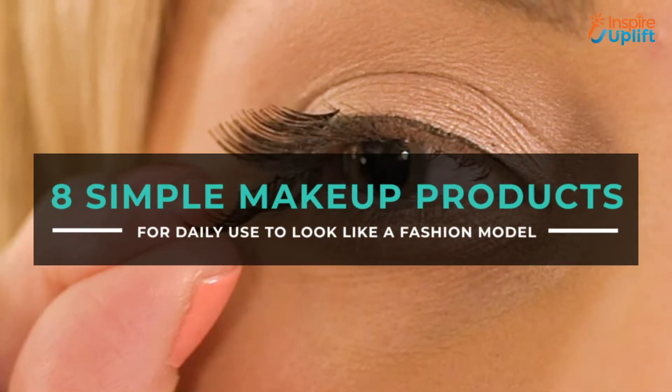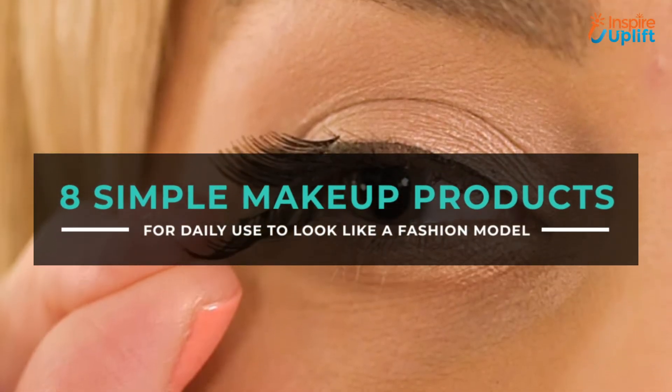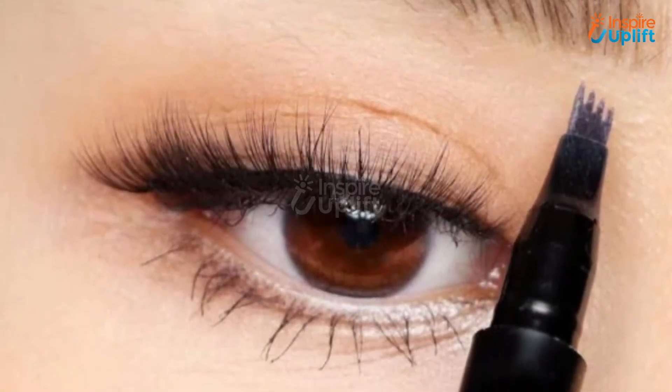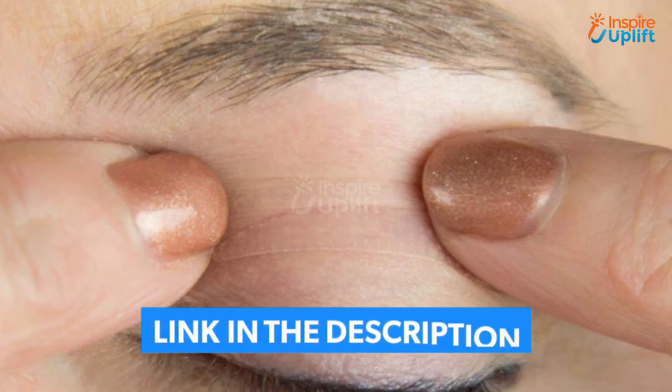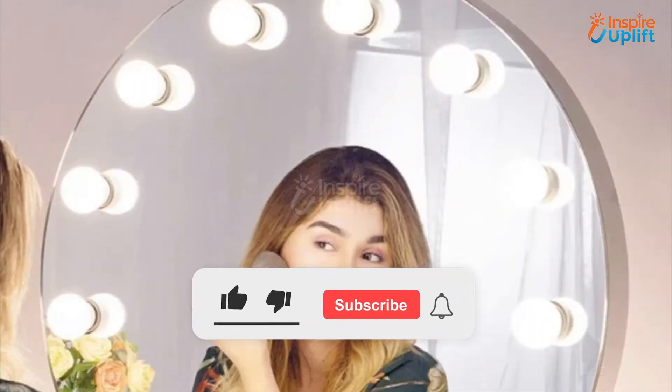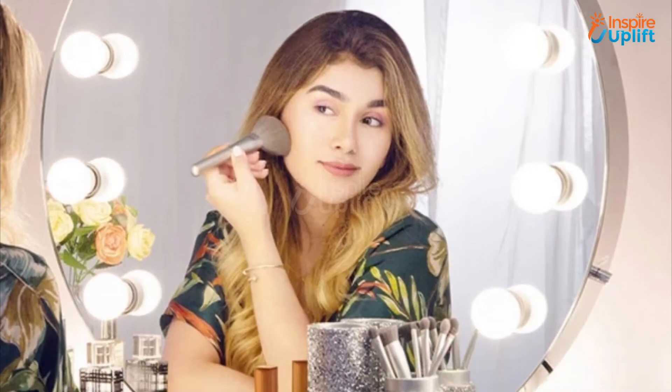Hello guys, in this video we will review 8 simple makeup products for daily use. These products are trendy, affordable, and help you look stylish all the time. Check the links shared in the description box for more details. Don't forget to subscribe to our channel and press the bell icon for video updates.